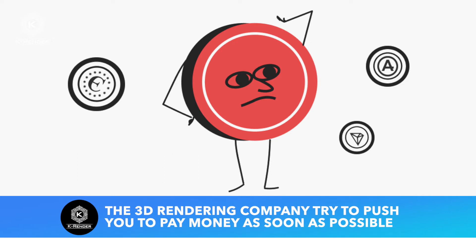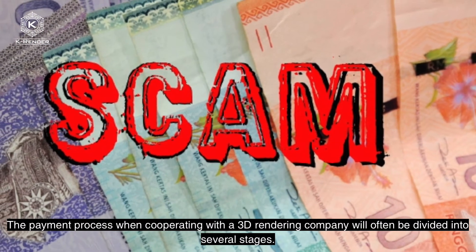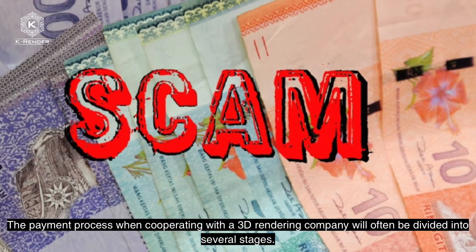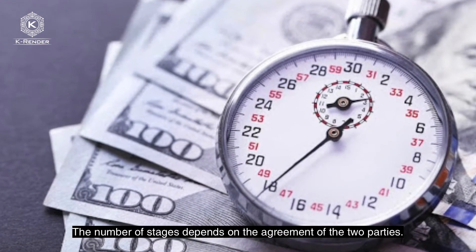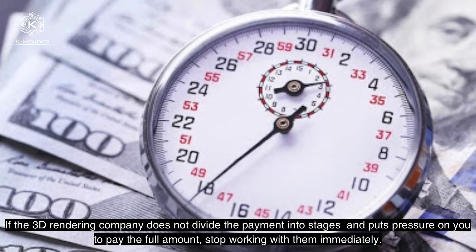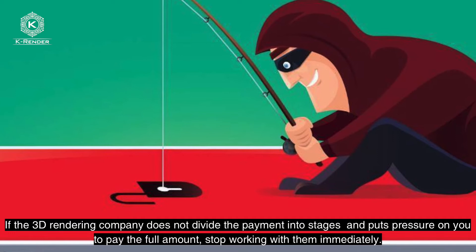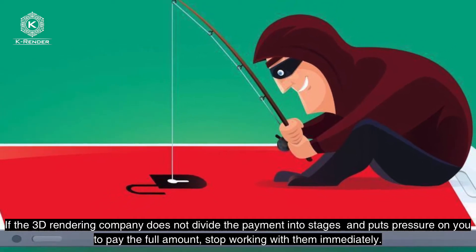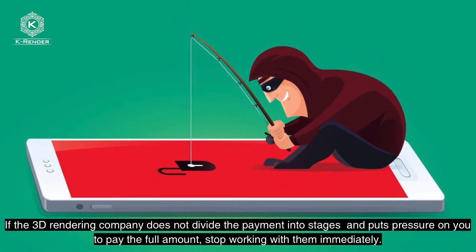Sign 2: The 3D rendering company tries to push you to pay money as soon as possible. The payment process when cooperating with a 3D rendering company will often be divided into several stages, and the number of stages depends on the agreement of the two parties. If the 3D rendering company does not divide the payment into stages and puts pressure on you to pay the full amount, stop working with them immediately.